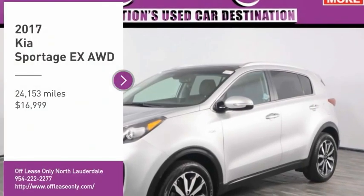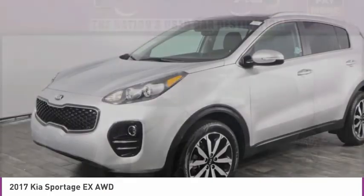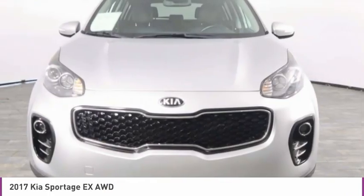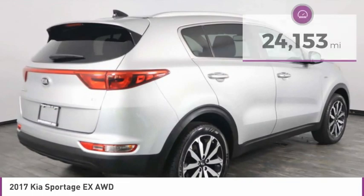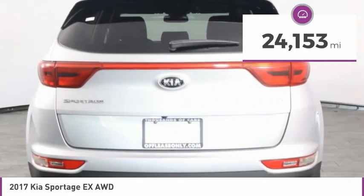We are pleased to show you the 2017 Sportage. With its sleek and stylish exterior and its roomy feature-laden interior, the Sportage both looks good and performs well on the road and is priced below $20,000. This vehicle has less than 25,000 miles. Here are some of this vehicle's great options.